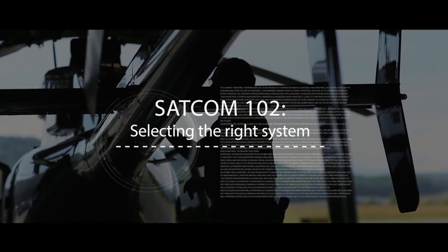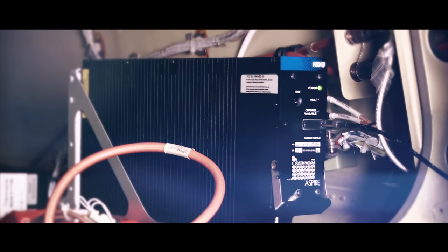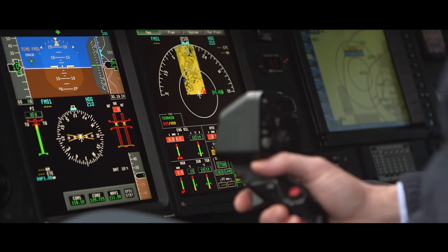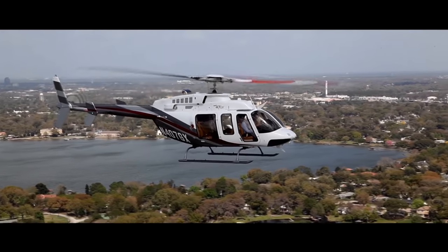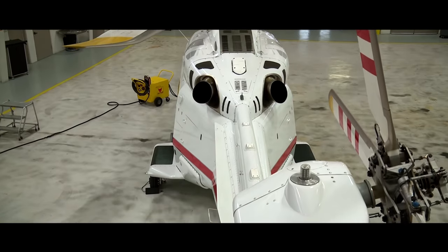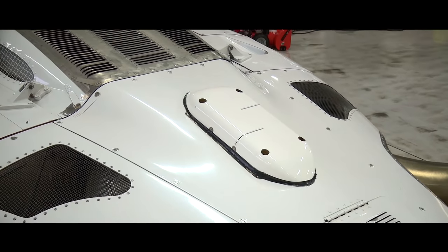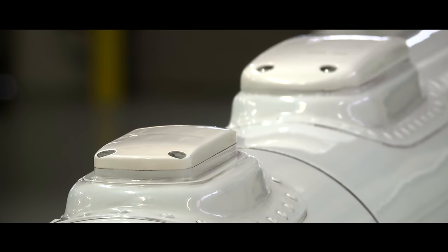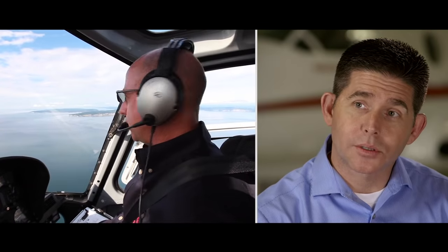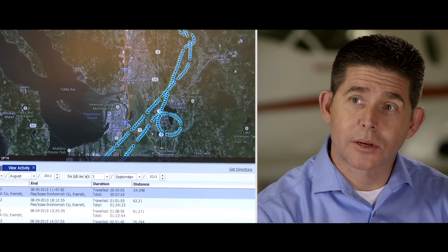Connectivity is important for today's helicopter operator for several different reasons based on their mission type and profile. When selecting the SATCOM solution for your aircraft, there are a few considerations that should be made. Looking at the type of mission that the aircraft will be flying is very important. Other considerations include the actual installation itself — where on the aircraft the antennas and avionics can be installed — as well as the areas the aircraft will be flying in, ensuring adequate coverage.